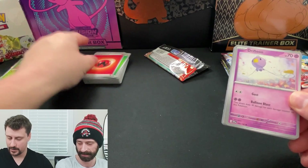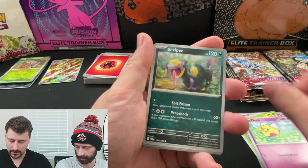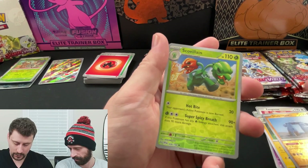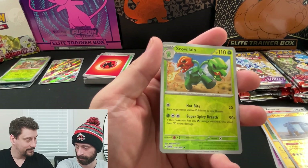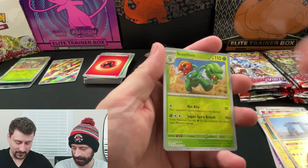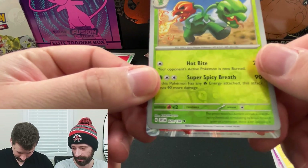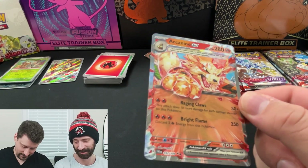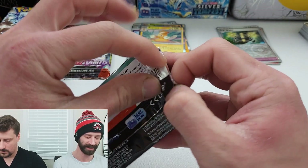Nothing but rares so far - kind of weird, we'll see if that's a common theme. Fire Energy, Drifloon, Spirigatito, Flittle, Seviper, Zangoose, Youngster, Flaffy, Stonjorner on the uncommon reverse, Scavilian on the uncommon reverse. We got some big art - it's a Double Rare - could be good. Arcanine! That actually looks really sick - that's a freaking cool card. We finally got a hit!